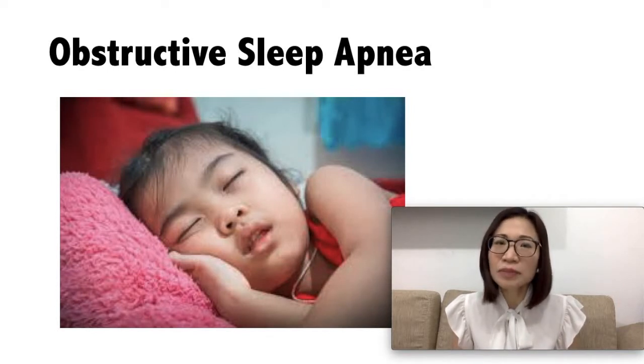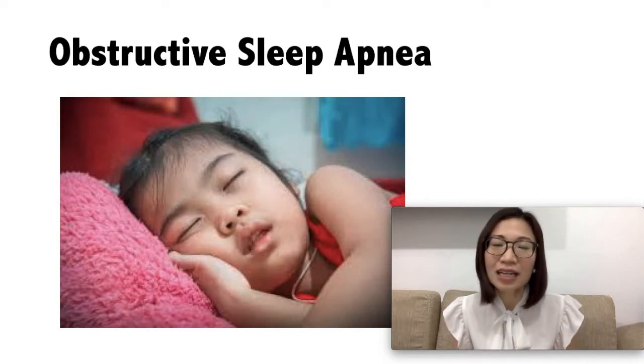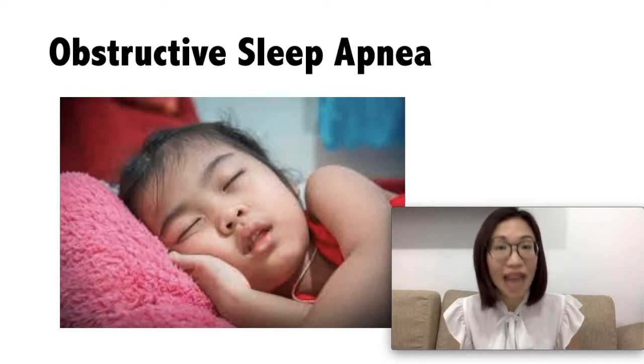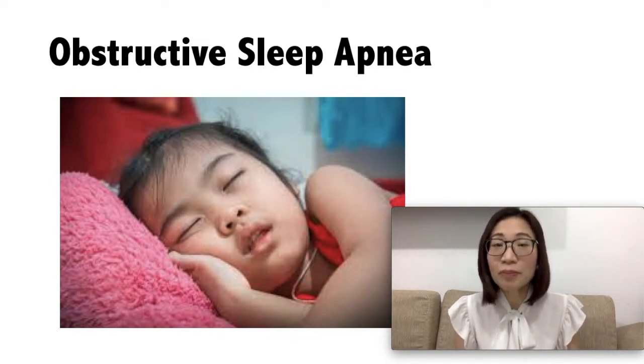There are differences between adult obstructive sleep apnea and pediatric obstructive sleep apnea. In adults, the symptoms are more commonly daytime sleepiness, and the most common reason for it is due to obesity. While in pediatric sleep apnea, children tend to have behavioral problems, and the most common reason is due to the enlargement of the adenoids and tonsils. Diagnosis and treatment in children is important to prevent complications that would affect their growth, development, and behavior.